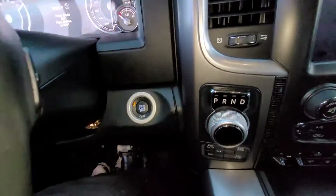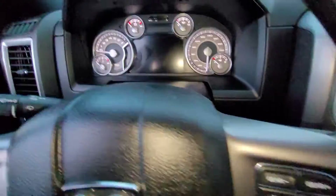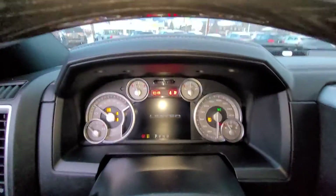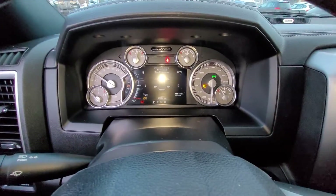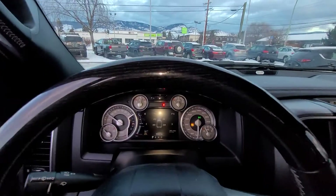This is equipped with a push button start — you just put your foot on the brake, hit the button, and it starts right up. There's a bunch of information on the dash that you can scroll through using your audio controls.